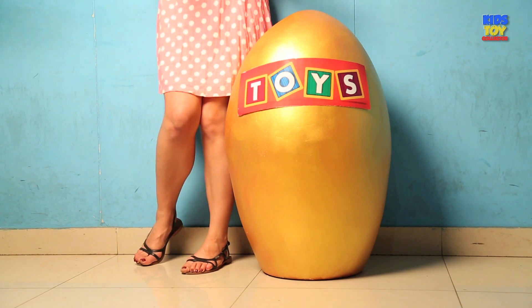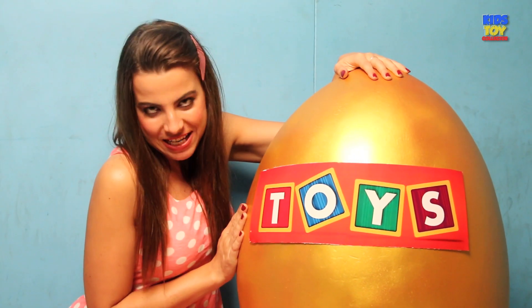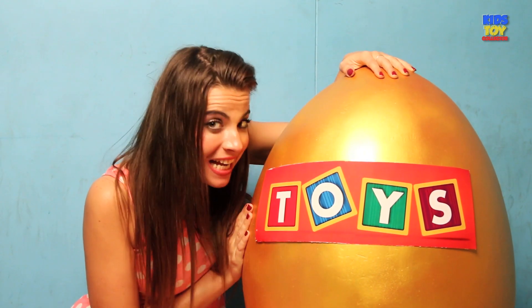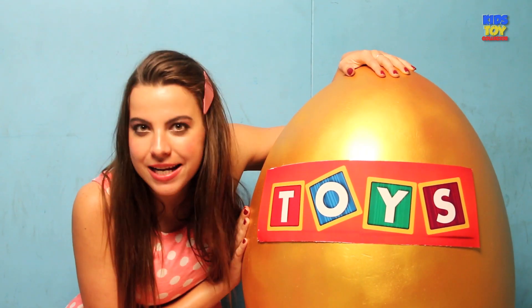Hi kids, how are you today? I hope you're all well. And today I'm with a big surprise, a big toy surprise egg. I have various toys to show you and I'm going to be so surprised — and I hope you too. I am next to the Jumbo Surprise Egg, which has a lot of toys inside. So let's start unveiling the surprise egg.